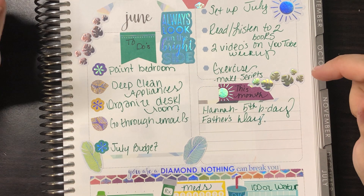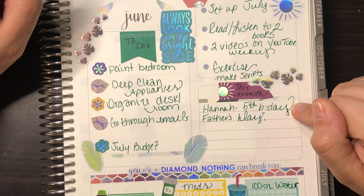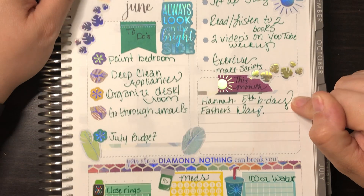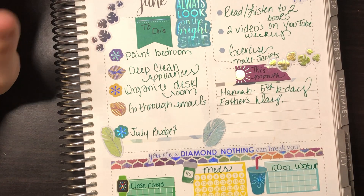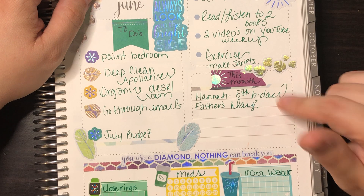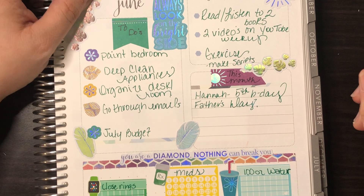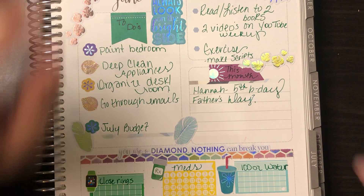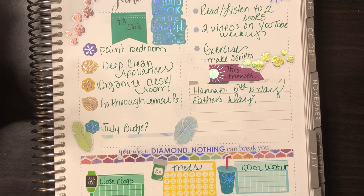My other goal is to make scripts, especially for my budgeting videos. This month is my little niece's birthday on the 7th — she is my little mini me. And then Father's Day: I don't really buy anything for Father's Day. My dad is still alive but I'll just text him happy Father's Day; we just don't have a good relationship to make a big deal of it.